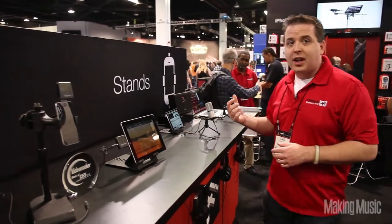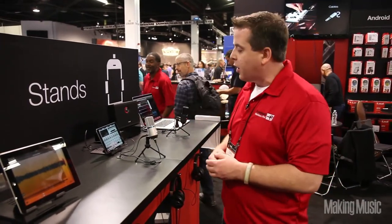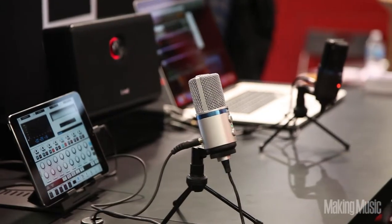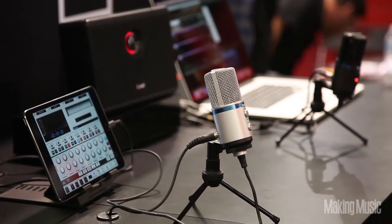The other product that we're showing is actually more for the studio. This is iRig Mic Studio. It's a large diaphragm condenser microphone that plugs into your iPhone, your iPad, your desktop machine, and even your Android device.